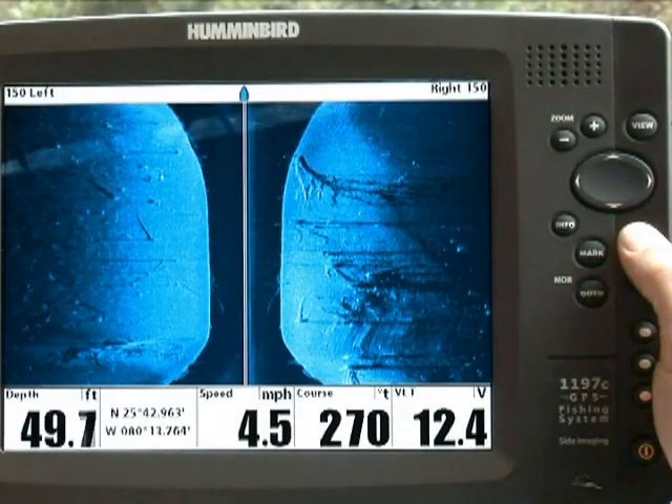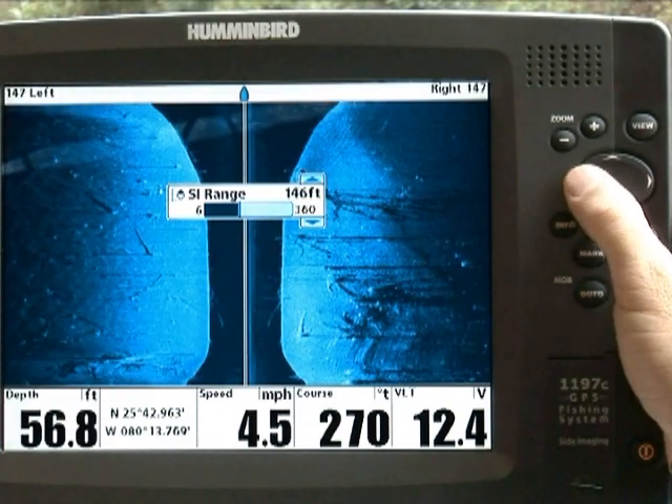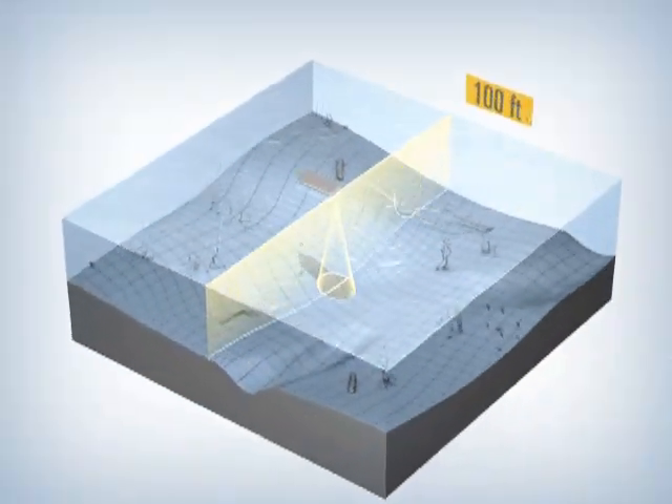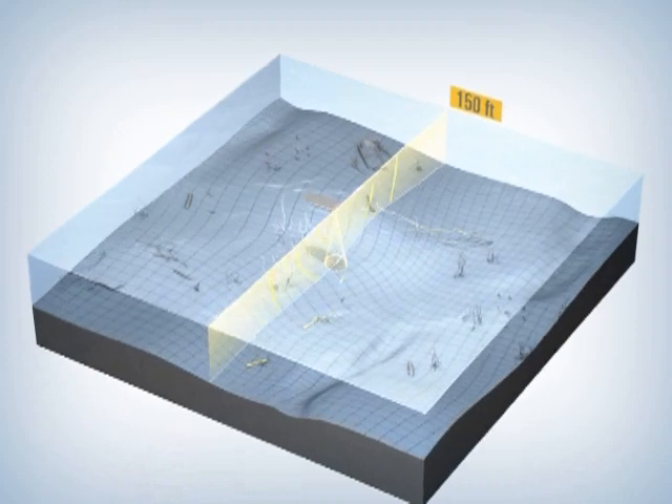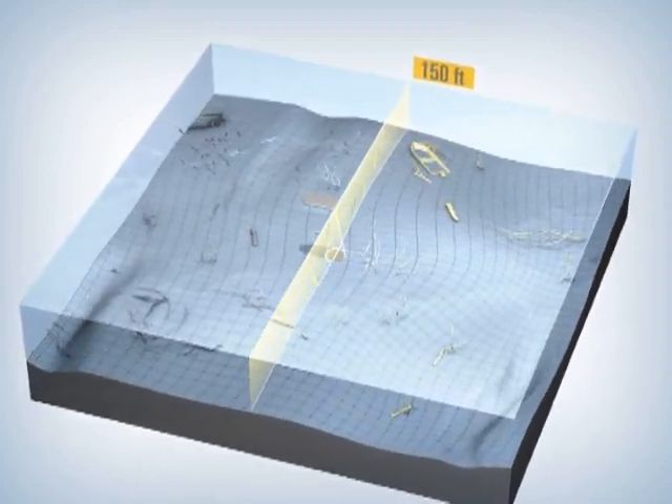When scouting a location, you can choose to scan as much area as possible. Press Menu twice to select the side imaging range. Often 100 to 150 feet side-to-side will give you great coverage.